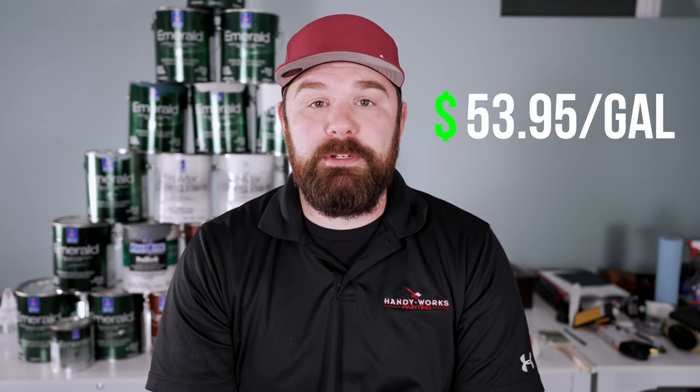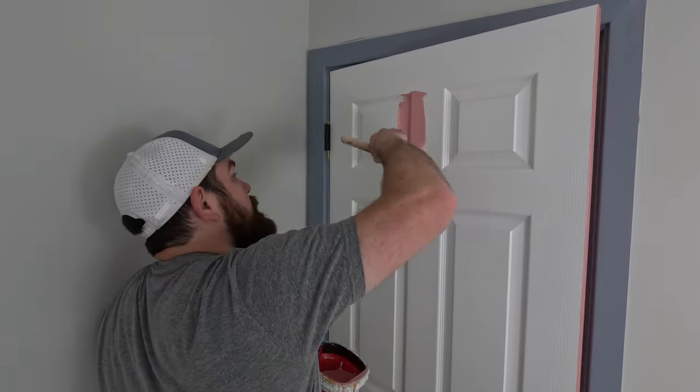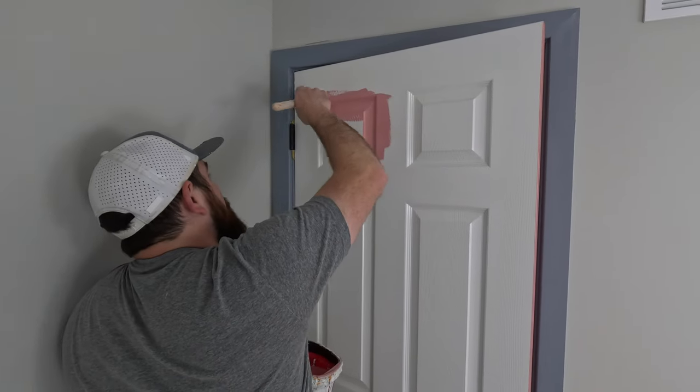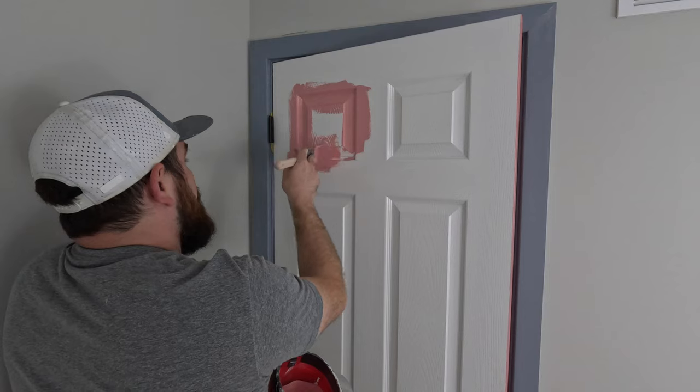Currently I'm paying right around $53.95 a gallon for Emerald Urethane. I laid down all of this product with my new favorite trim brush, which is a Corona Vegas. I'll be talking about this brush in a future video, but it's excellent, particularly when laying down a hybrid like Emerald Urethane or Advanced from Benjamin Moore.